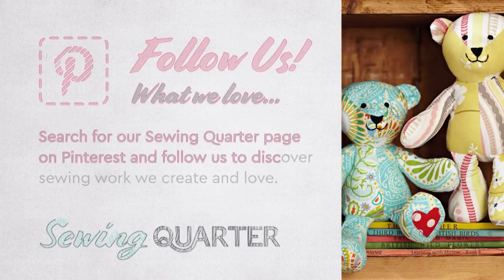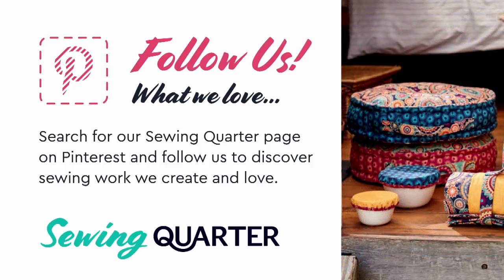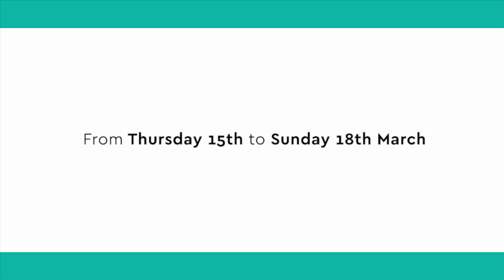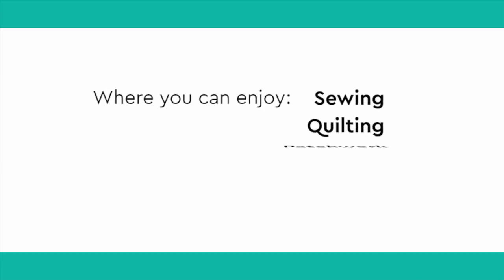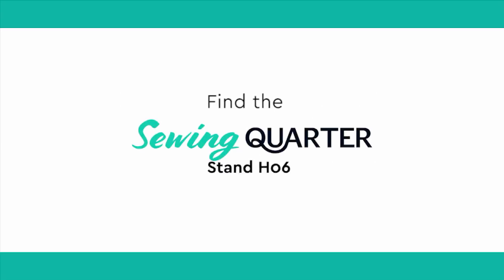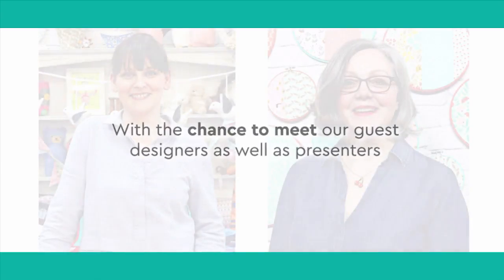Follow us on Pinterest - search for the Sewing Quarter page. Join Sewing Quarter at the Sewing for Pleasure show this March, Thursday the 15th to Sunday the 18th, at the NEC in Birmingham, transformed into fabric heaven with sewing, quilting, patchwork and dressmaking experts. Find the Sewing Quarter team on stand H06, with the chance to meet our guest designers as well as presenters Natasha and John.